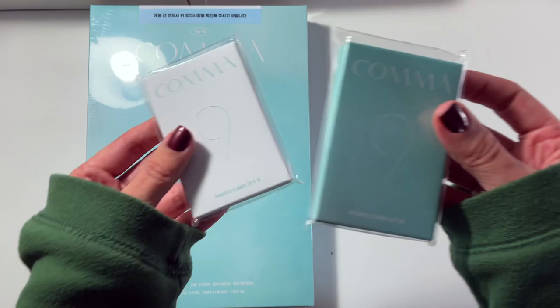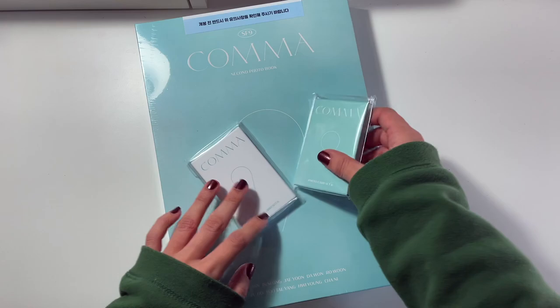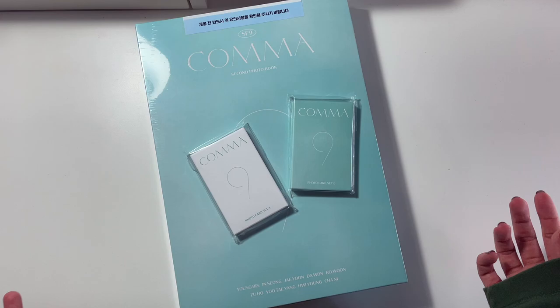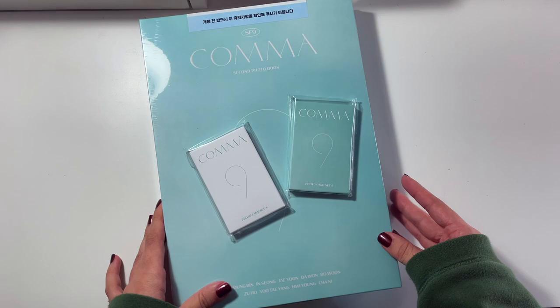I also got two photo card sets, A and B, as well as the photo book obviously. I'm just so excited to finally be opening this. As I mentioned in my previous video, I'm also moving soon, so I was like — if this doesn't arrive before I move, what am I going to do? Do I tell the condo to hold it for me? But anyways, I'm glad it's here.